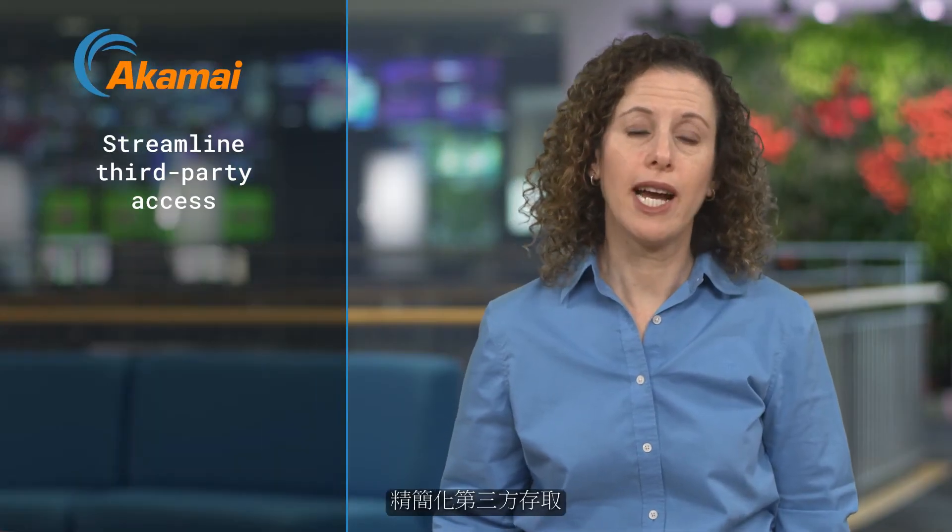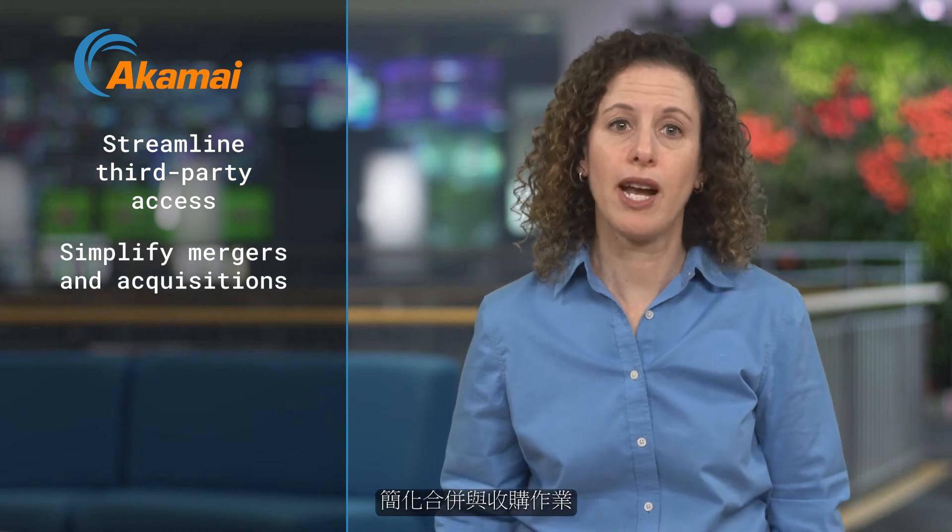Your IT and security staff gain granular visibility through a simple portal to dynamically provision and manage access in real time. So what does this mean for your business? You can streamline third-party access and simplify mergers and acquisitions.